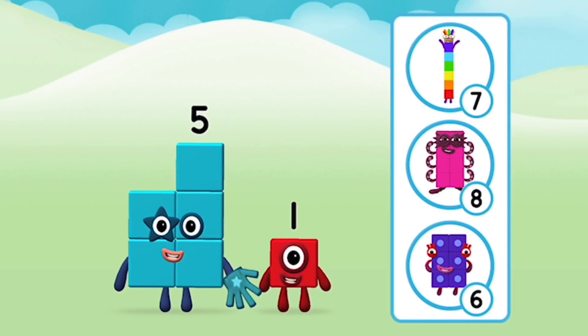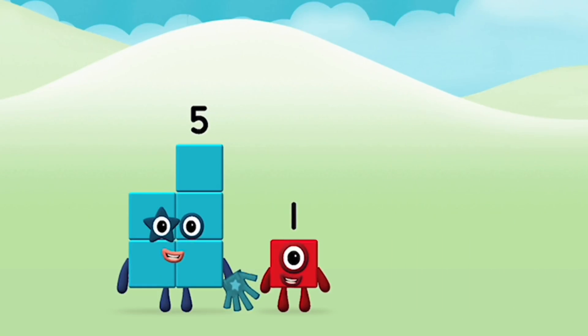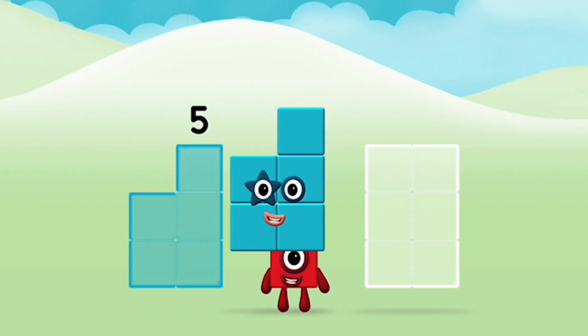Do you know which number block you'll make when you add these two number blocks together? Correct. You chose the right answer. Can you add the number blocks together? Five.